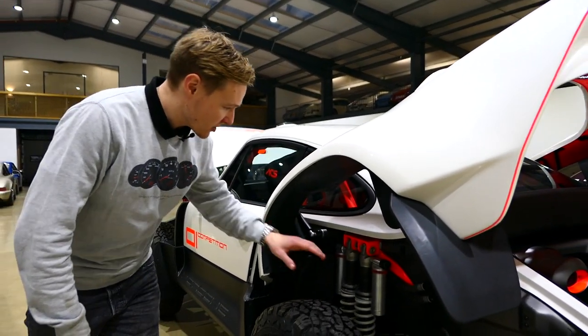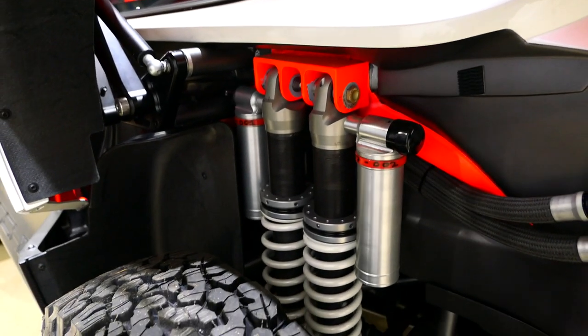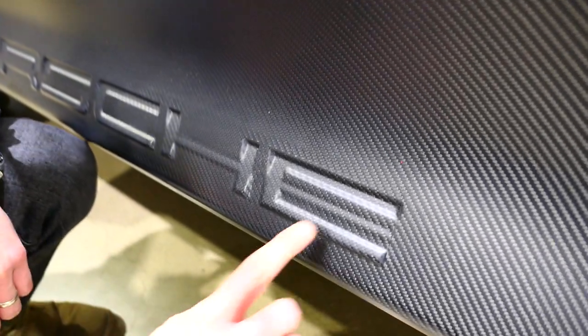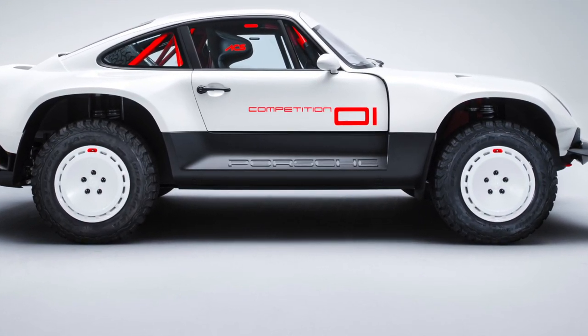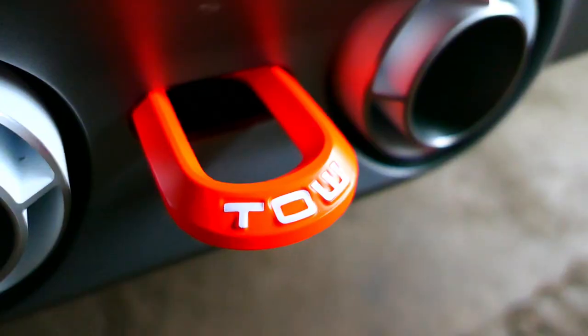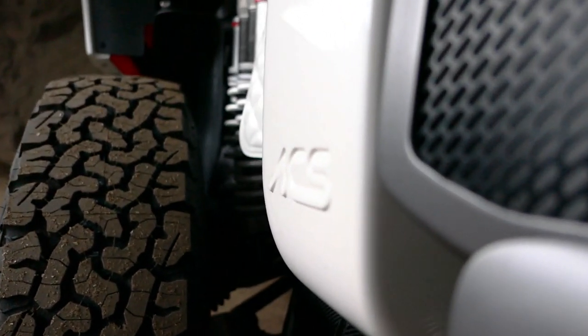With the rear clamshell up you can see twin dampers — this car has no less than eight dampers, two on each corner. Singer are famous for attention to detail: the Porsche script might look normal from a distance, but up close the top half is recessed and the bottom half sticks out. It's the sort of detail you'd walk past a thousand times and never notice unless it's pointed out.